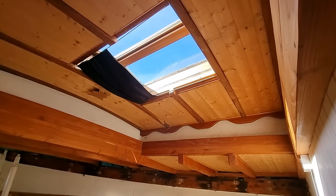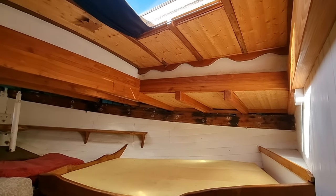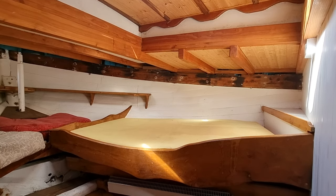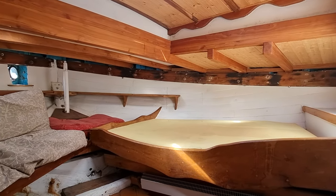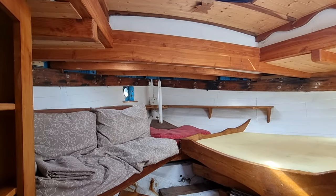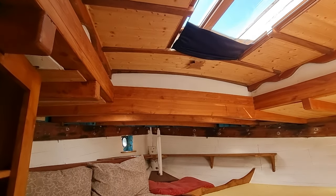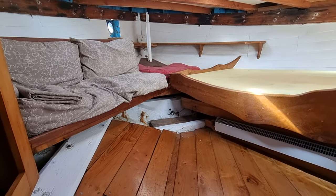Hi everybody, this is Jason from Boatshed Plymouth, on board this converted MFV that we have listed here in the Plymouth area. Just going to do a short internal video, starting off in the rear cabin. As you can see, this is an absolutely beautiful space to be in, with lots of fantastic woodwork — a real feature throughout this boat.